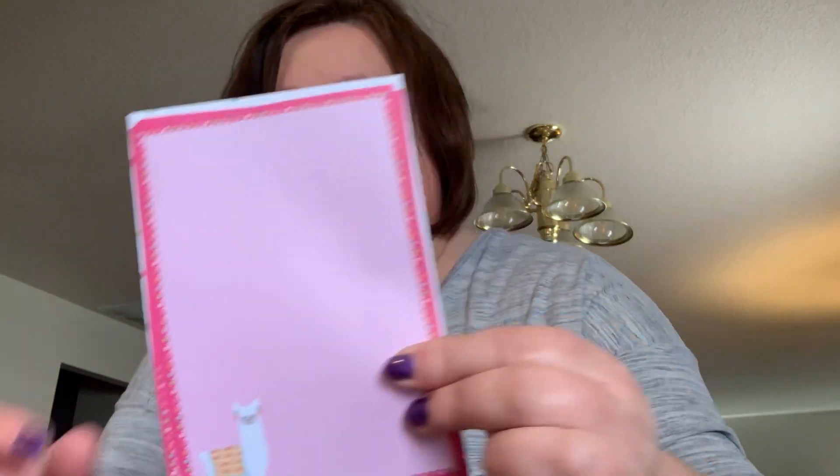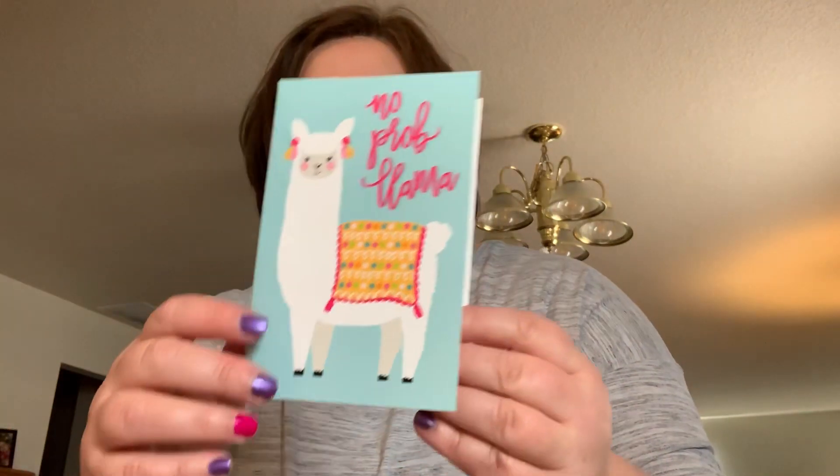I picked up a 'No Problem Llama' letter set too — I just love the llamas. It comes with cute sheets of paper and adorable envelopes. I'm going to put those in my giveaway. I've seen a lot of you haul the new stationery that just came out — I believe it's a unicorn theme — my Dollar Tree didn't have those out yet but I'm going to be on the lookout because I love that kind of stuff.